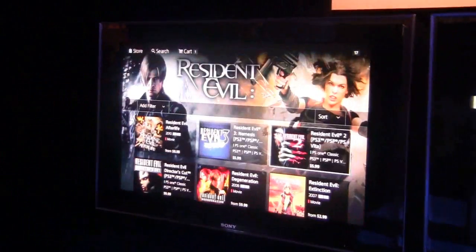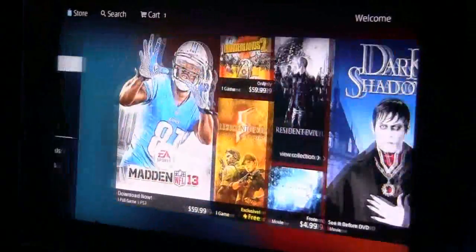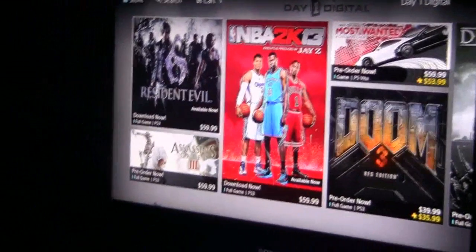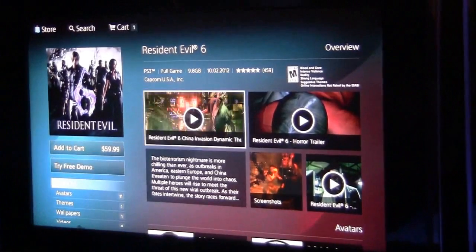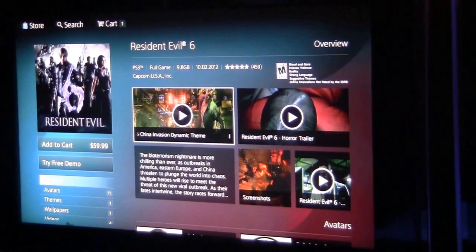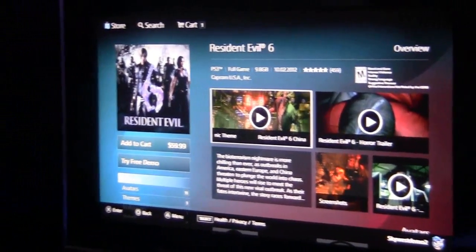If I jump back out to the top, we've got much more detailed pages for each piece of content. For example, jumping down to the game section, you can see we're promoting Resident Evil 6. If you jump in here, we have a lot more to tell you about what's going on — videos for the game, screenshots, descriptions. It's much easier. Another big part of this was to make it easier for users to find content. We want to make a fun browsing experience, but we know you're hopping in with a controller.